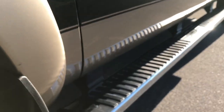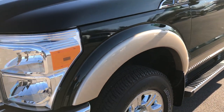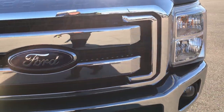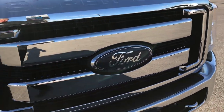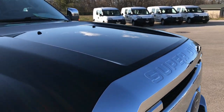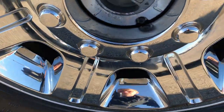It has the factory chrome step bars. It's a two tone paint scheme — green gem metallic over the adobe. Front grill is in excellent condition. I didn't see any chrome peeling or anything like that. The hood is in excellent condition, no dents or dings on that. Passenger side rim and tire is in excellent condition as well.